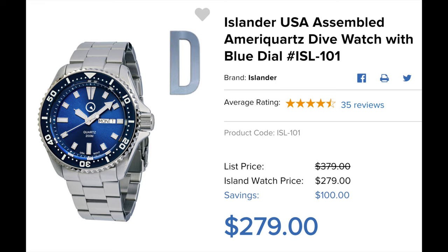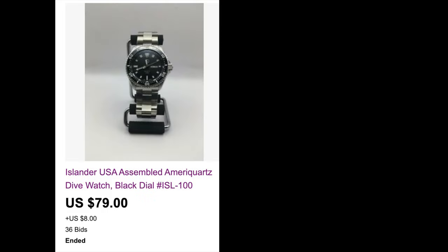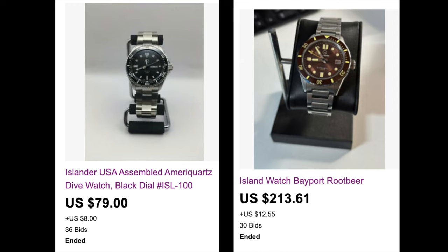I give the CUNY an overall grade of D. Another issue that potential buyers should be aware of is its poor resale value. Notice how the CUNY compares to the Islander Bayport watch in these recently ended eBay sales. There were 36 bids on this CUNY — a healthy amount of bidding — yet the watch sold for only $79, only 28% of its original value. There were 30 bids for the Islander Bayport; it sold for $226 including shipping — a really impressive 70% of the Bayport's original value.